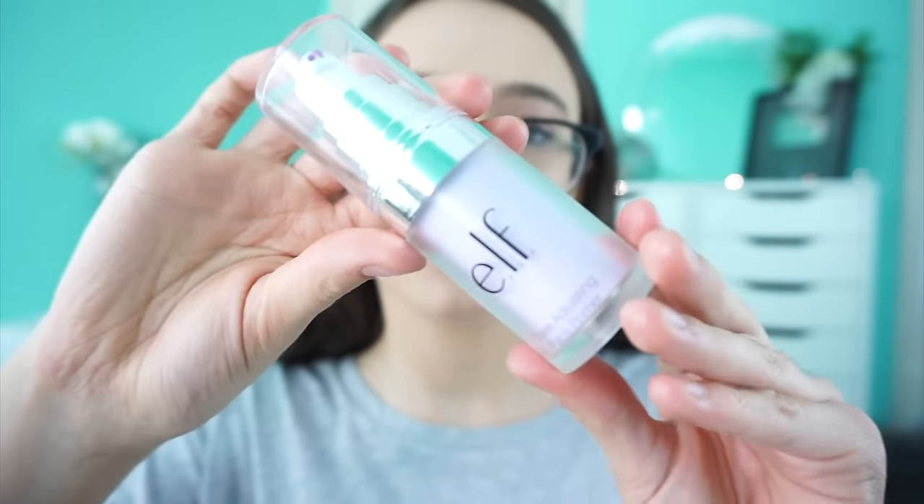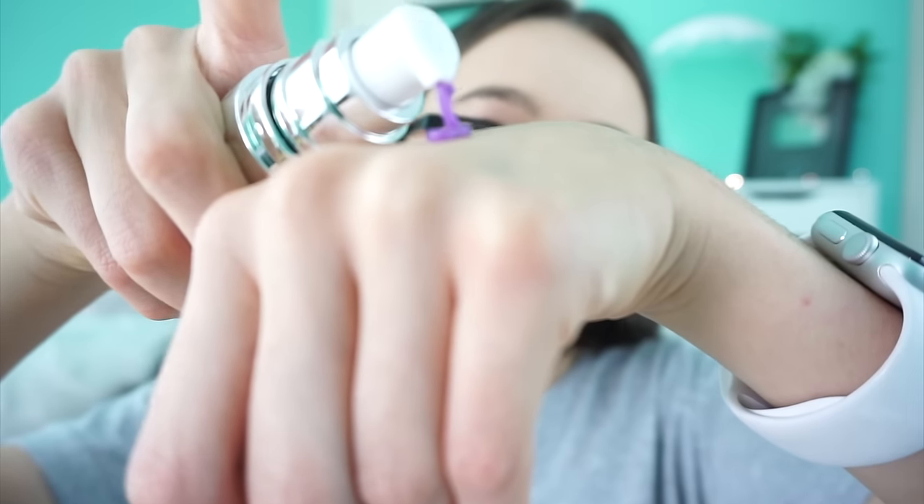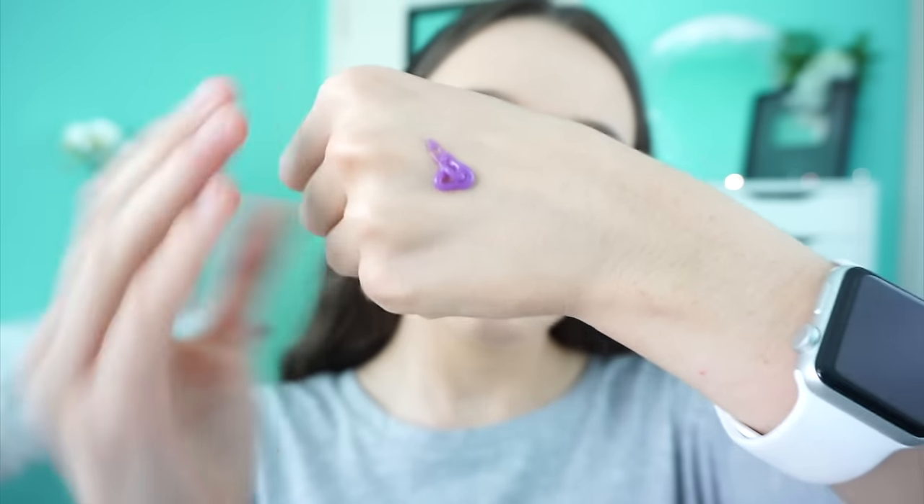Elf does an amazing job with their primers. This is the Tone Adjusting Face Primer. It's six bucks, which is awesome. It's purple, but don't worry, it's not like purple on your face — that'd be really weird. It blends into this super silky primer. It's like when you put wax paper down a slide and you go faster. Your makeup applies faster on top of this. I love the feeling of it and it really does smooth my skin.